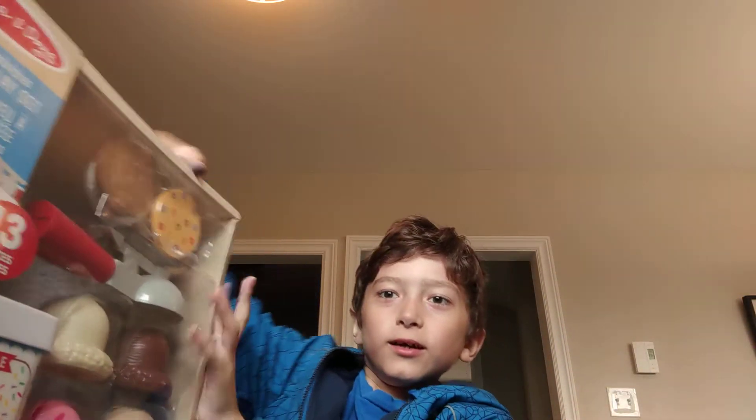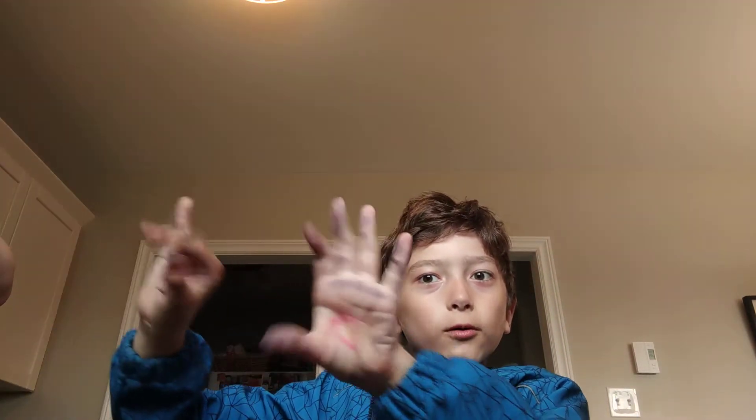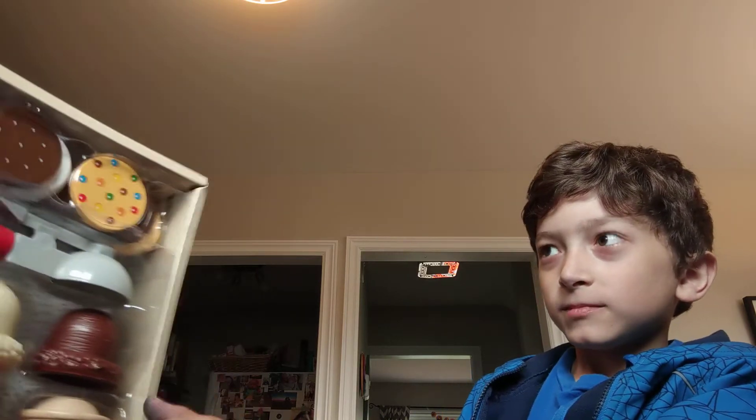Let's get it open. And if I just move it to the side it will open automatically. And here it is, the one and only ice cream maker. And let's get to work.